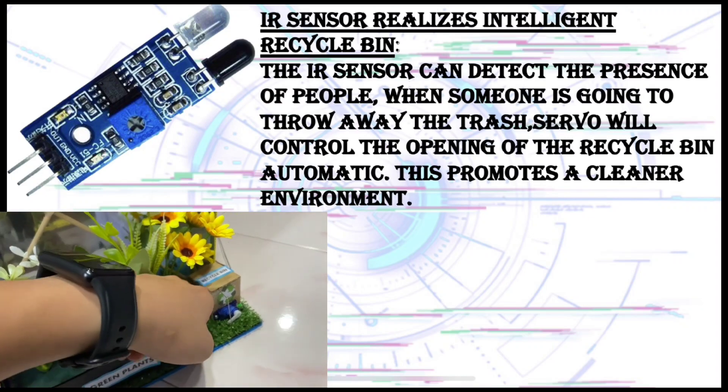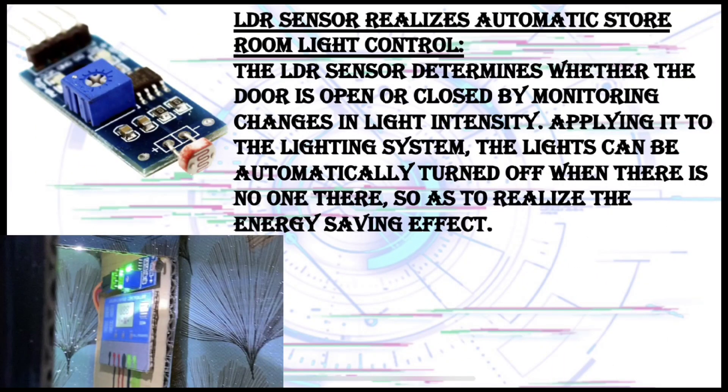This promotes a cleaner environment. The LDR sensor realizes automatic store room light control. The LDR sensor determines whether the door is open or closed by monitoring changes in light intensity. Applying it to the light system, the light can be automatically turned off when there is no one there.